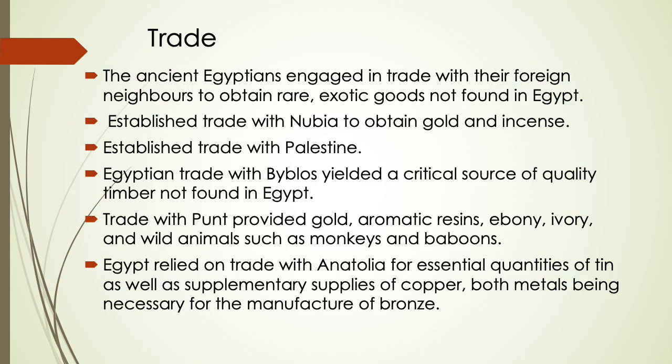Regarding trade in Egyptian civilization: the ancient Egyptians engaged in trade with foreign neighbors to obtain rare and exotic goods not found in Egypt. In the pre-dynastic period, they established trade with Nubia to obtain gold and incense, and also established trade with Palestine. By the second dynasty, ancient Egyptian trade with Byblos yielded a critical source of quality timber not found in Egypt.